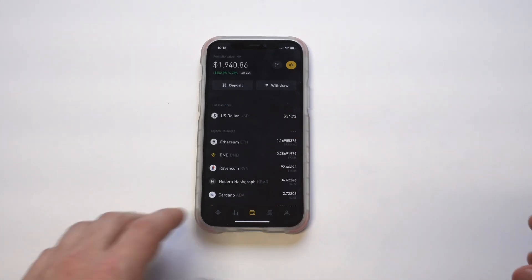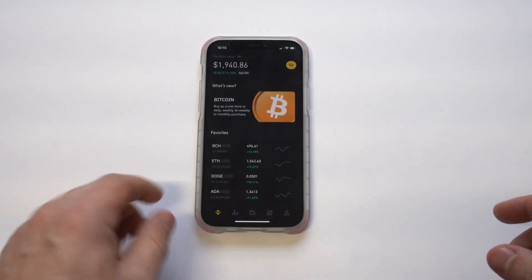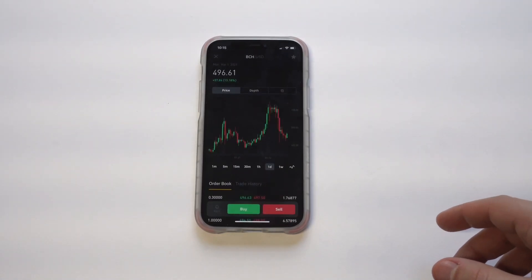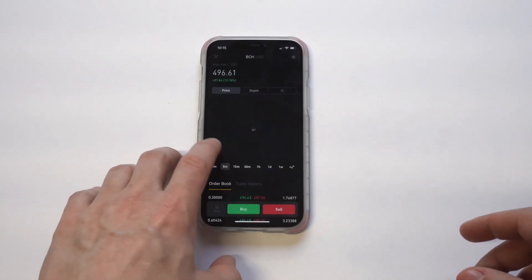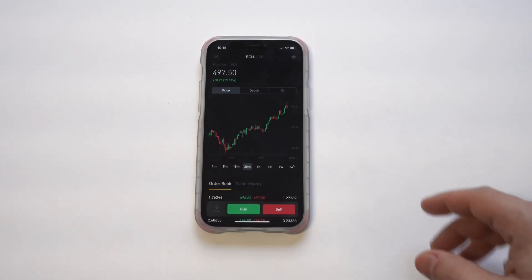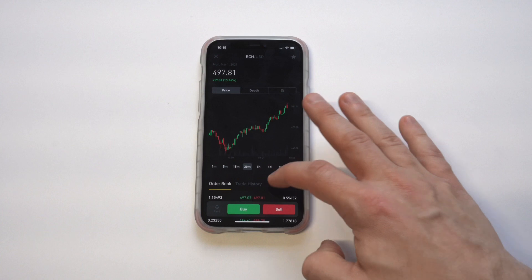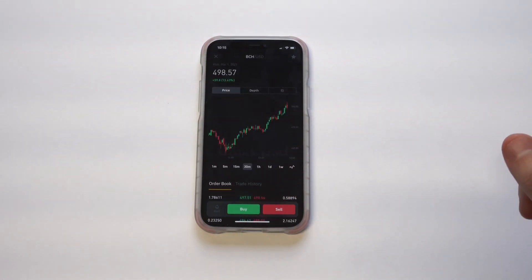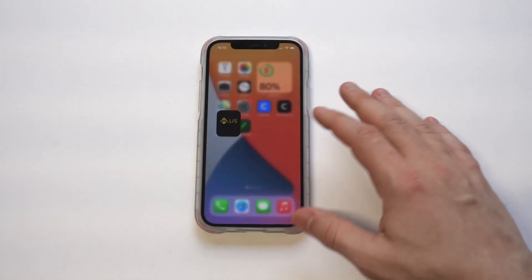Binance US is another great trading app — the fees are very low on here as well. You can pull up different graphs: the one-minute charts, two-minute, five-minute, one-day, six-hour. They've also got stop-loss features on here, which you're going to need to get good at using. They've got 50-plus coins you can buy, sell, and trade on here as well.